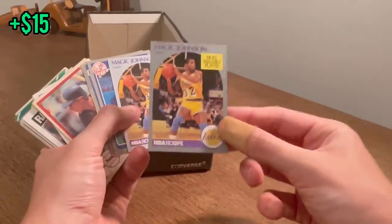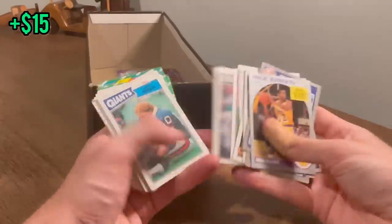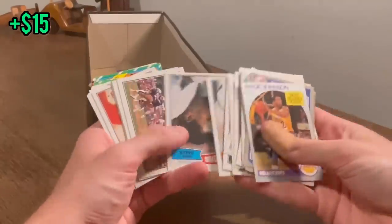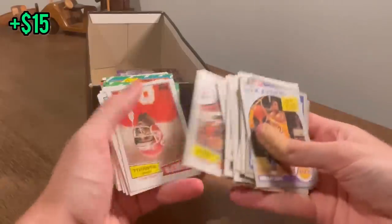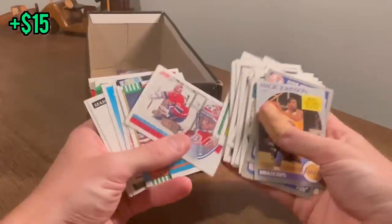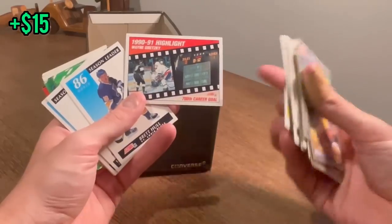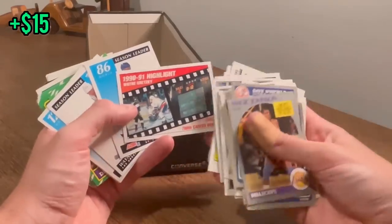We haven't given away a single basketball card yet — we'll do this Magic Johnson as the next Easter egg. Good luck. Dave Winfield. Patrick Roy. Ozzie Newsome — nice card. Any Wayne Gretzky fans out there? I'll give that away as the next Easter egg. Good luck.